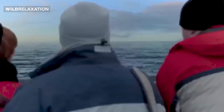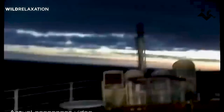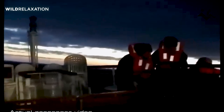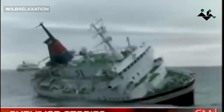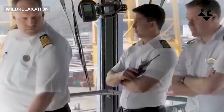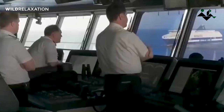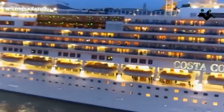Now, you might be wondering: are pirate attacks on cruise ships common? Thankfully, the answer is no. While piracy remains a significant concern in certain parts of the world, such as the waters off the coast of Somalia, pirate attacks on cruise ships are relatively rare. The cruise industry maintains a strong focus on proactive measures to minimize the risk of such incidents, including meticulous route planning and coordination with international naval forces.